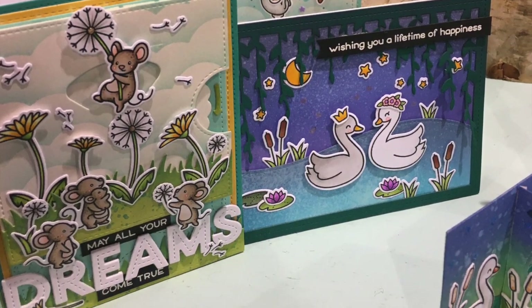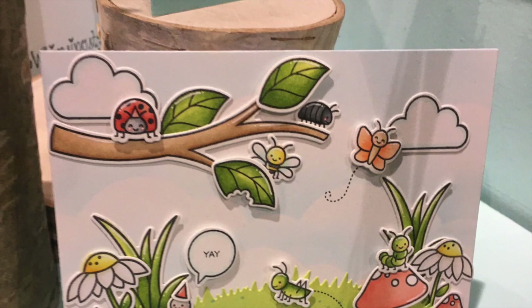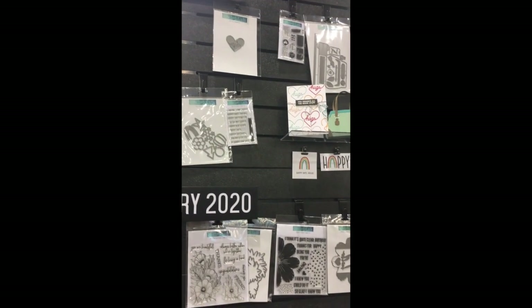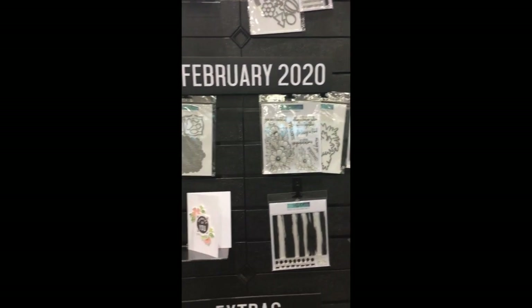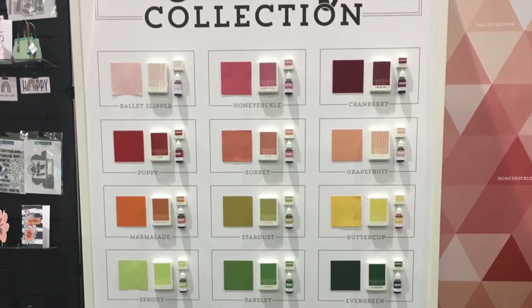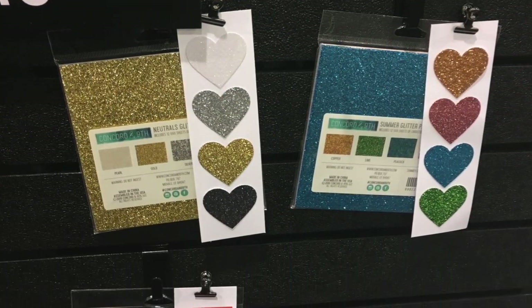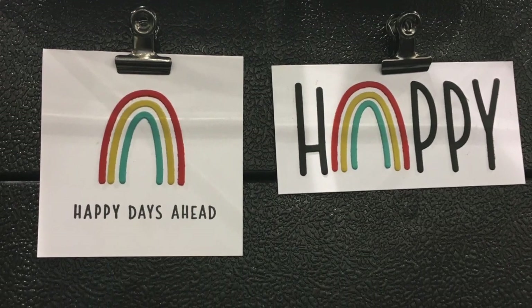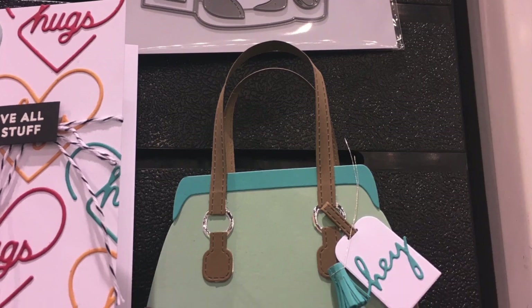And there's always so much to learn from people at Creativation. Here are some samples from Concord and 9th — these are some of the new things coming up real soon. They have some new colors of ink and paper and re-inkers and ink cubes coming up. Here's their glitter paper as well. I didn't get to do a make and take at Concord and 9th, but I loved this happy rainbow and also this mini purse die — so cute.